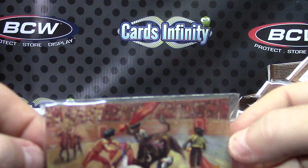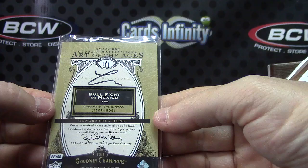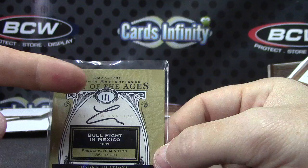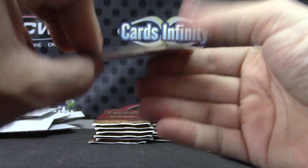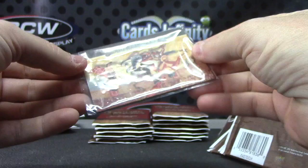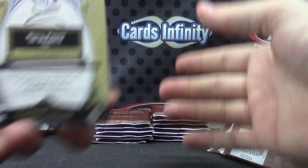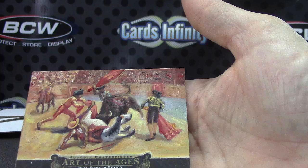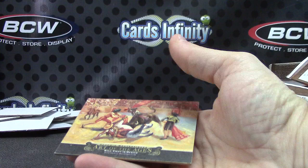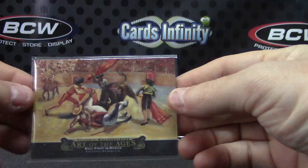One of one sketch card. Cisco art — no wait, bullfight in Mexico 1889. There's the one of one right there — Art of the Ages. That's pretty cool, it's got a gold border to it. Why is it wedged in there? It's just in a penny sleeve — there we go. It has a gold border to it, there's a little corner issue down there but not too bad.